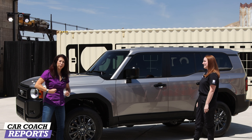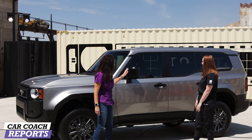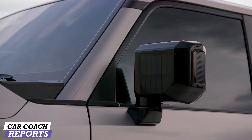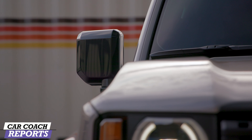Very bulbous, muscular fenders as well. And of course all this detail so you don't scrub up the paint, which is really nice. You've got squared-off mirrors too, and you're going to recognize this nice boxy body shape — a lot of heritage inspiration there.